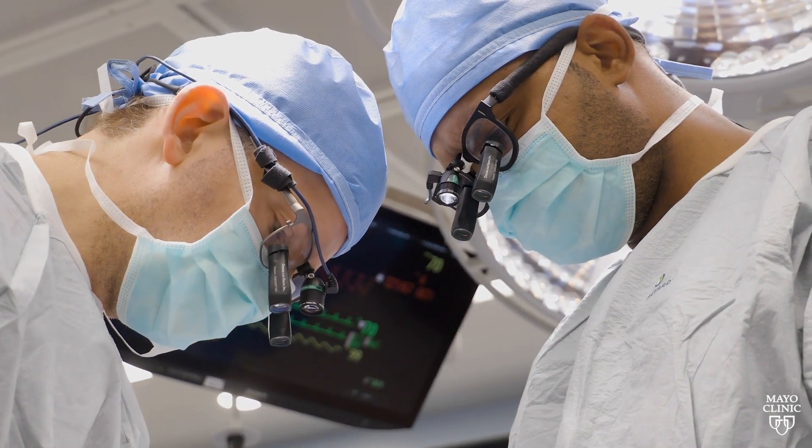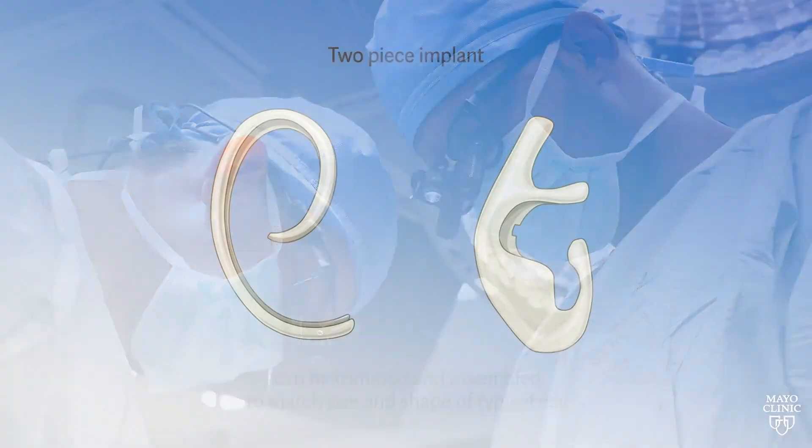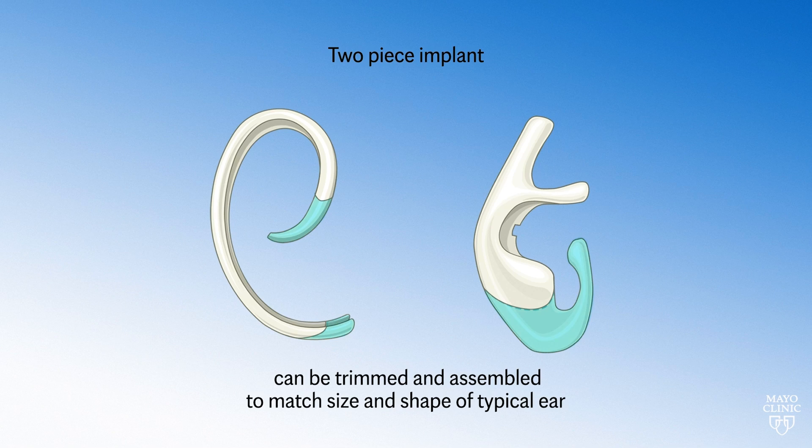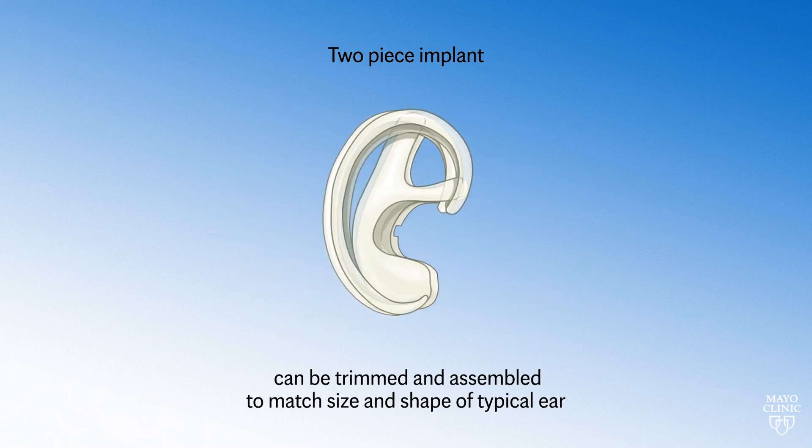We have different treatment modalities, from something that is non-surgical such as molding the external ear, to surgical treatment which involves reconstructing an entire external ear — a technique which is a more modern way of ear reconstruction using an implant.